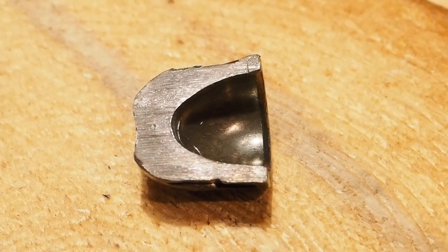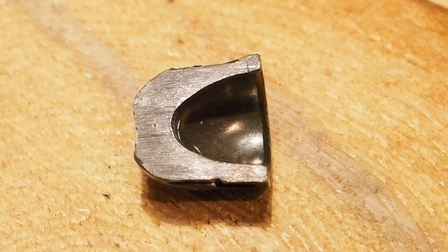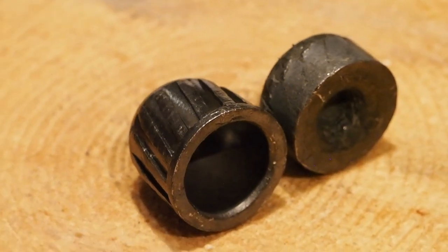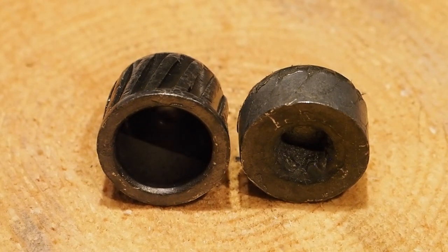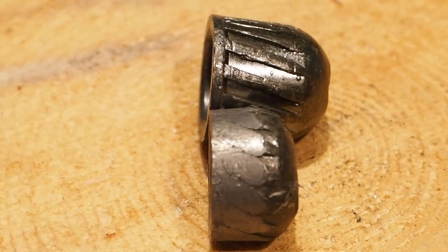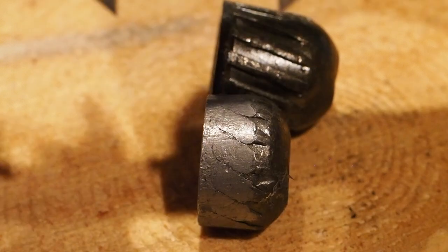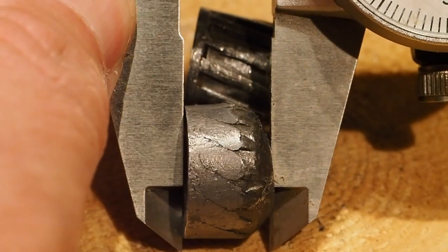Internet lore would have us believe that this nose-heavy design is responsible for the slug's stable aerodynamics, but I think about it differently. When fired, the polymer puck pushes on the thin walls of the back end of the slug, compressing it into a puck that's about two-thirds the length of the unfired projectile. As this happens, the slug obturates against the wall of the barrel, and friction with the slug's rifling imparts some amount of spin, which I think is the driving force of its stability.